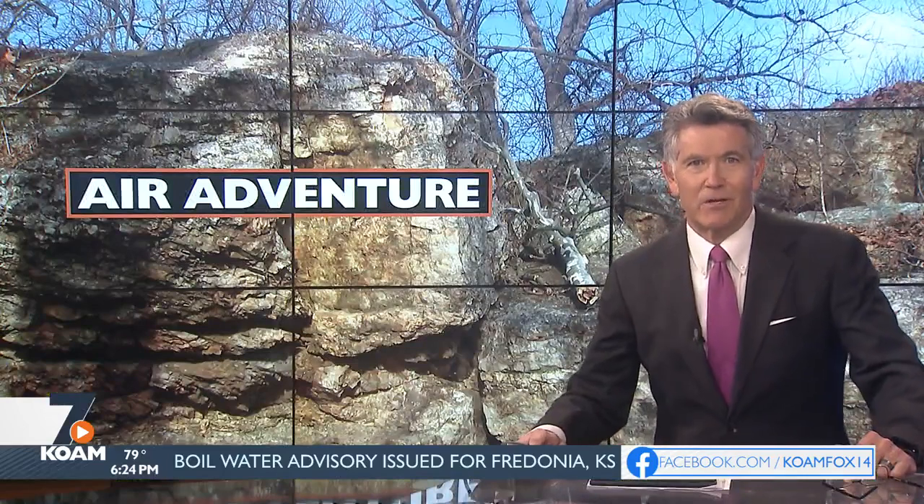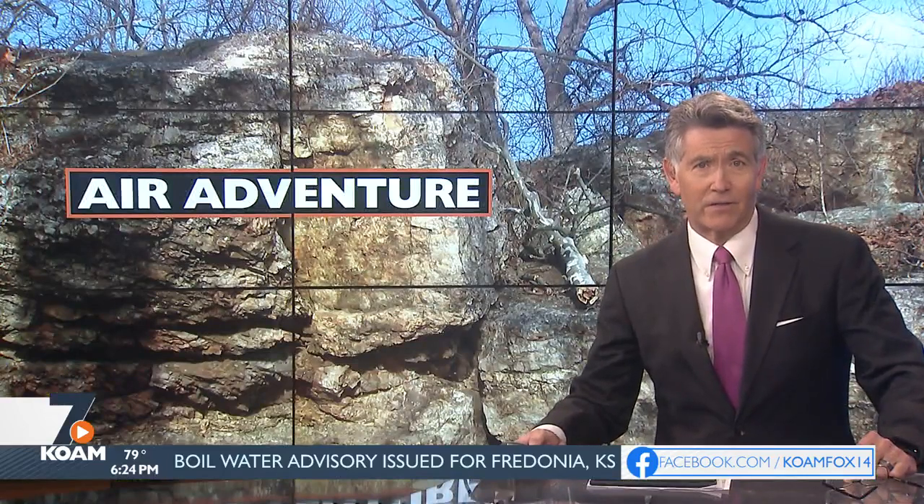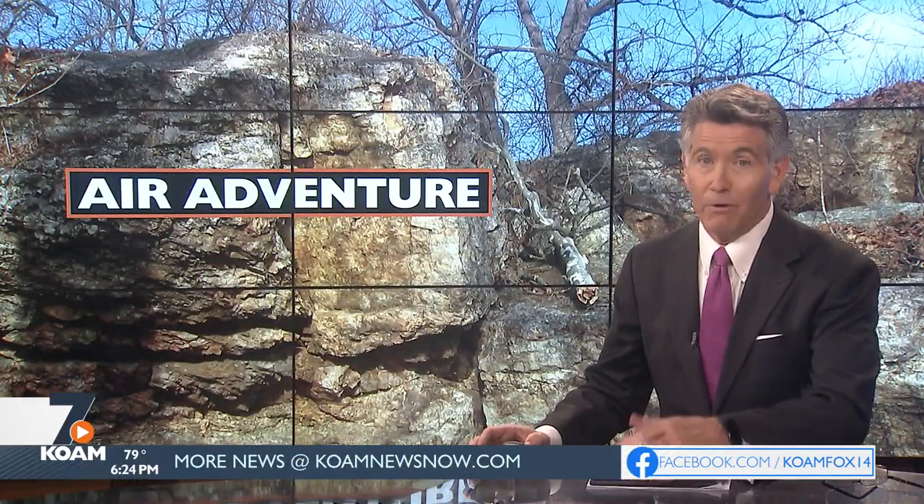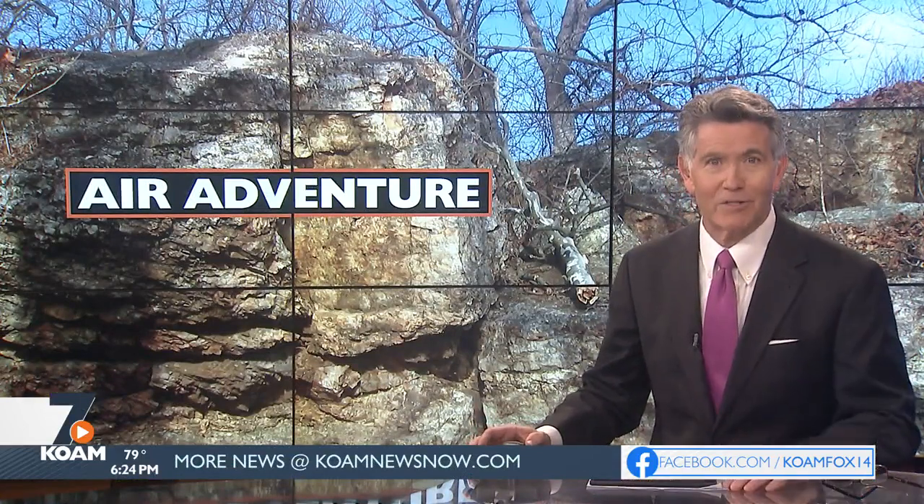The Glades will host a water festival on August 13th. You can check out other aerial footage of various sites on our website — that's koamnewsnow.com.